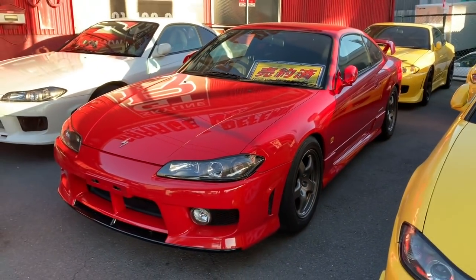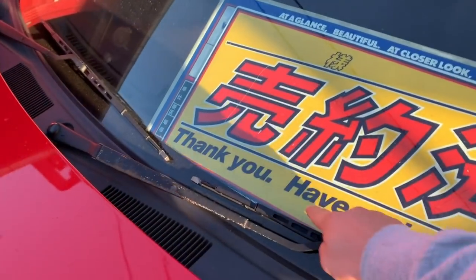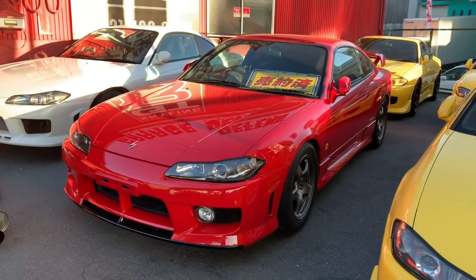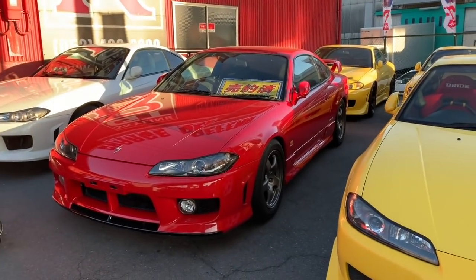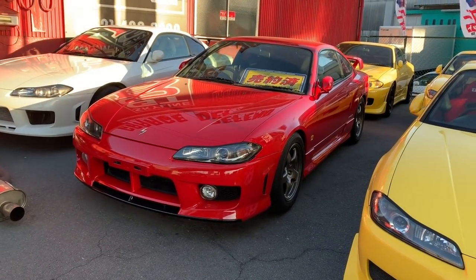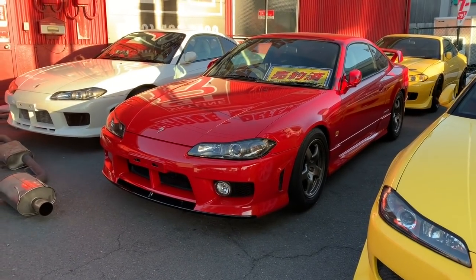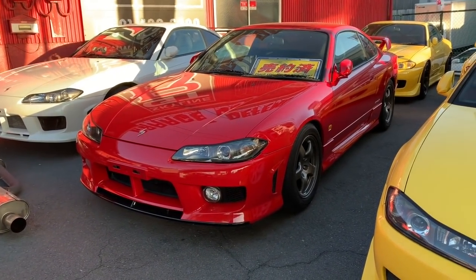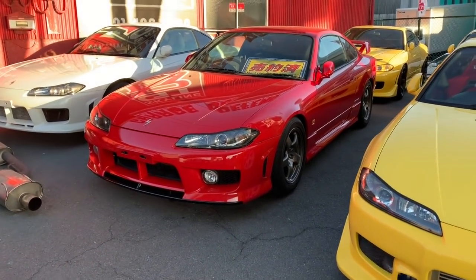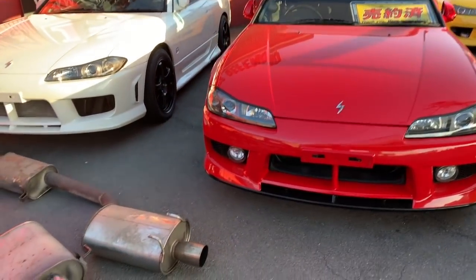As for this lovely red one — which comes with genuine R32 GTR wheels that look really great on the car — this one has just been sold. You can see the sold-out board in Japanese, and also 'Thank you, have a nice drive' in English, which we put up once a car sells. This one was also dent-free, accident-free, very clean condition, with around 112,000 kilometers. It sold for one million eight hundred eighty thousand Japanese yen, around seventeen thousand US dollars — a fabulous price.